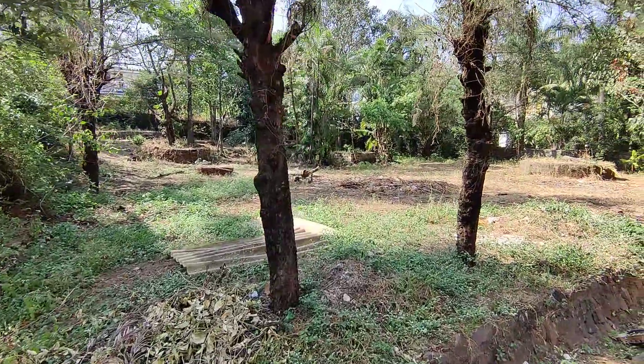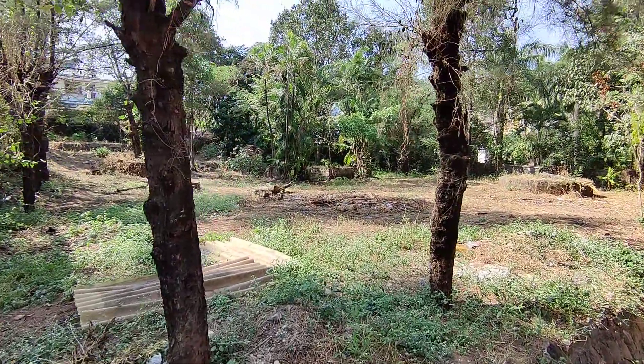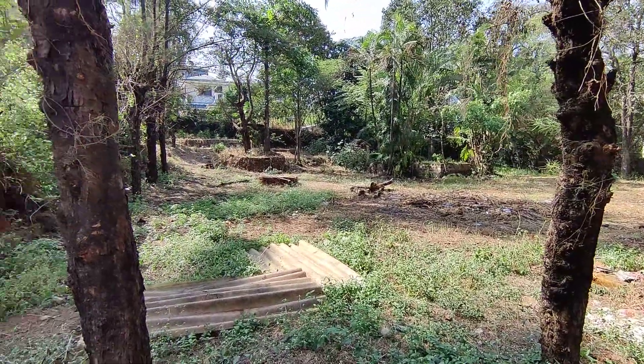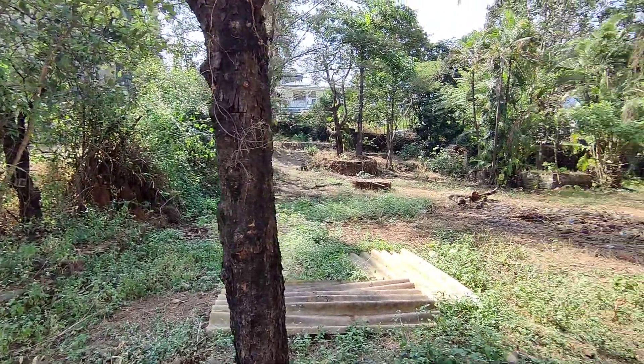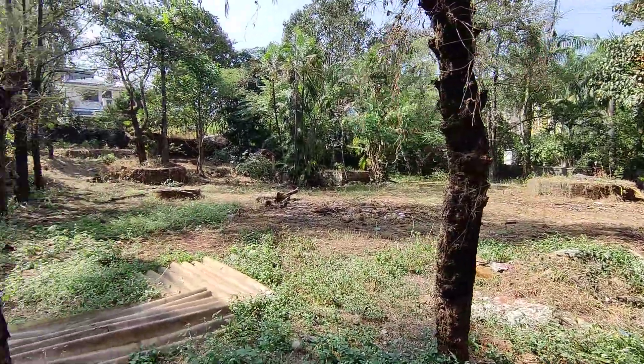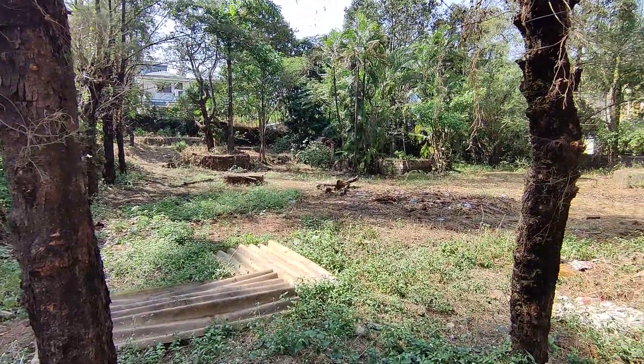This is a vacant plot with a bungalow plan passed on it. This plot admeasures 5,000 square feet and the permissible construction that you get on it is approximately 2,200 square feet.